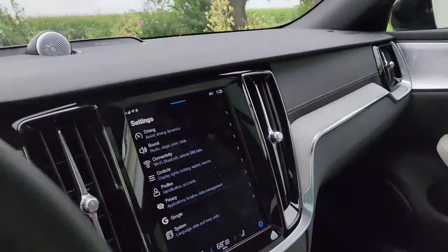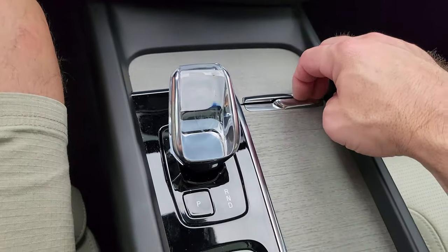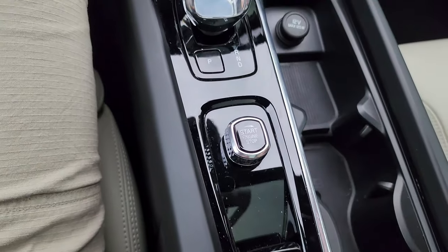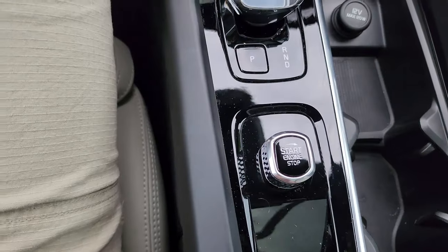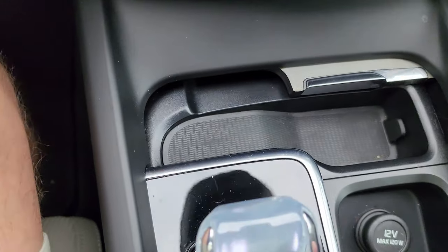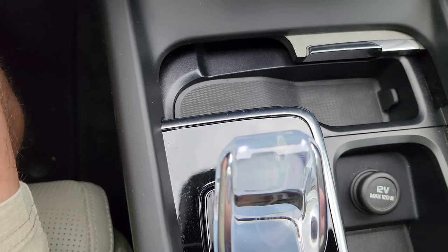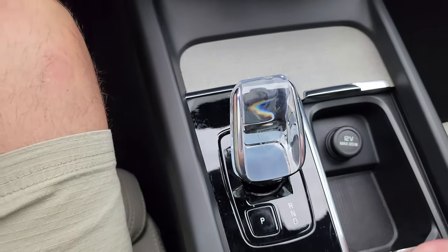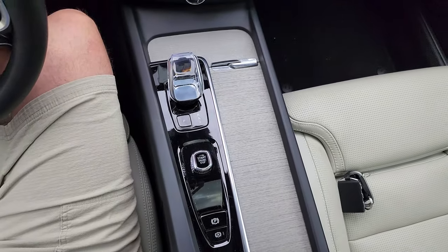Let's take a look at this center console. It actually slides back to reveal two cup holders, and up here you can slide this up to find a small change drawer. It's pretty nice — just a small thing out of the way and when you close it up it just looks beautiful.